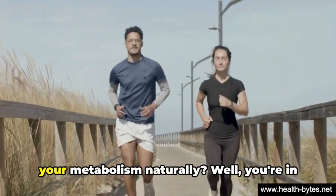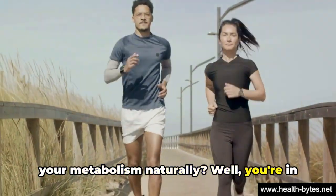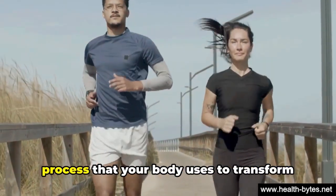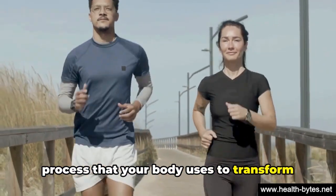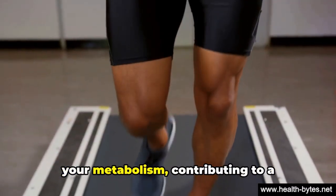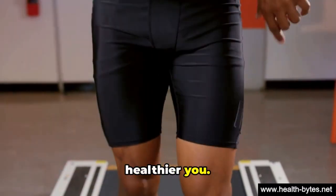Have you ever wondered how to rev up your metabolism naturally? You're in the right place. Metabolism is a complex process that your body uses to transform food into energy. Certain foods can actually help increase your metabolism, contributing to a healthier you.